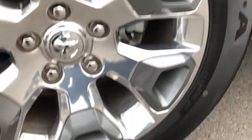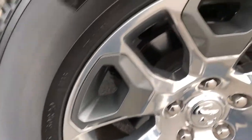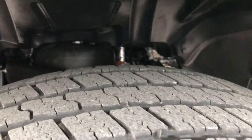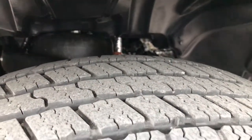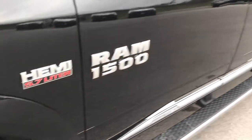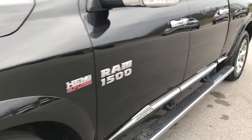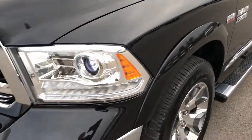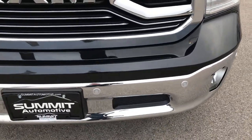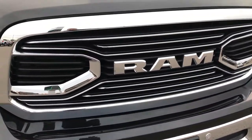It has the 20 inch limited polished aluminum rims with the painted satin pockets. Goodyear Wrangler P275/60R20 tires — they have roughly about half the tread left. This is a Laramie Limited package. You can see it has the front sonar and factory fog lights.